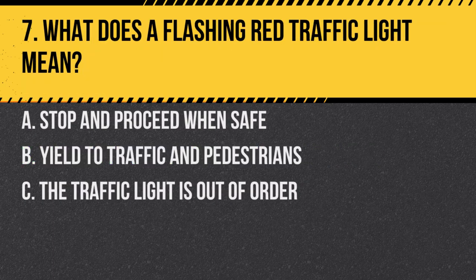Question 7. What does a flashing red traffic light mean? a. Stop and proceed when safe. b. Yield to traffic and pedestrians. c. The traffic light is out of order. Answer: a. Stop and proceed when safe. A flashing red light is treated as a stop sign.